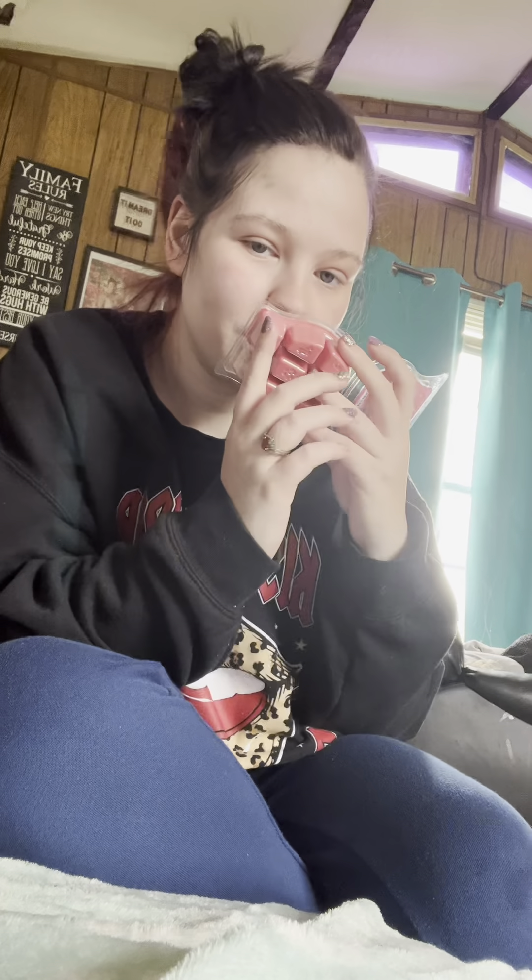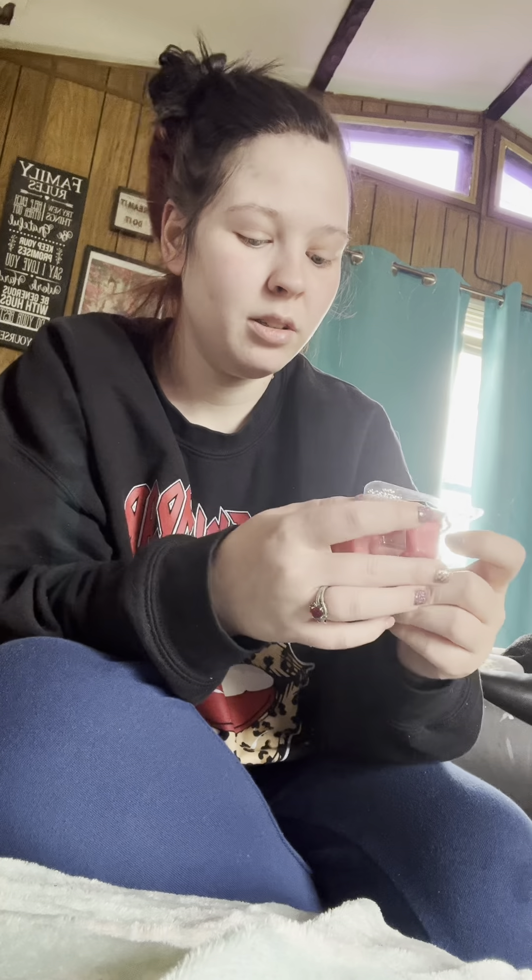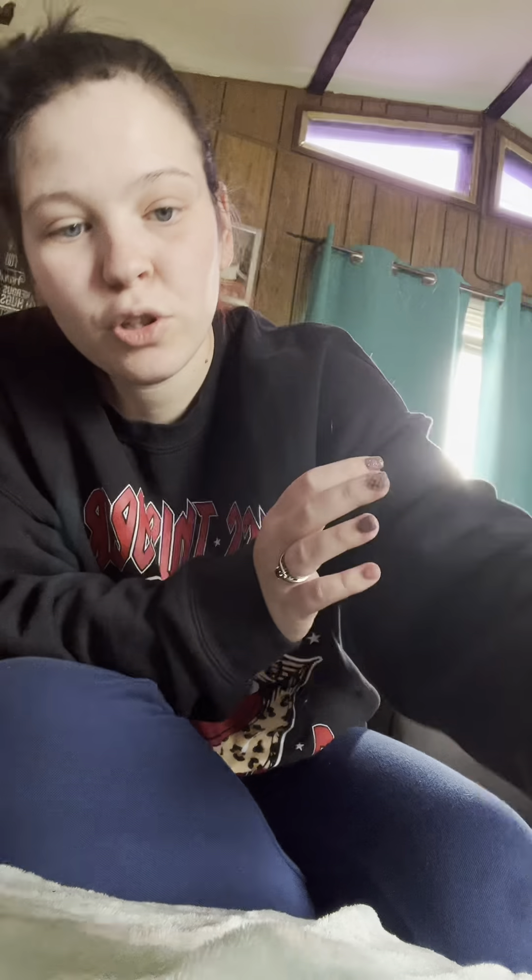I also got — I used one cube of this one — the Rainbow Sherbet, and this one I really like. I'm getting the sherbet vibes from it but it also smells like fruit punch, and it's really good. So that was Rainbow Sherbet.